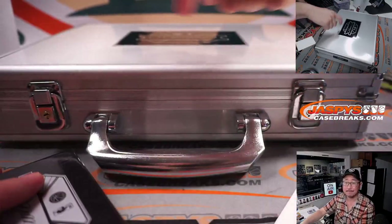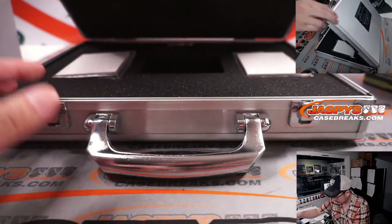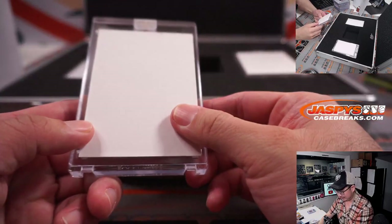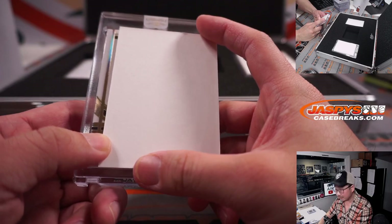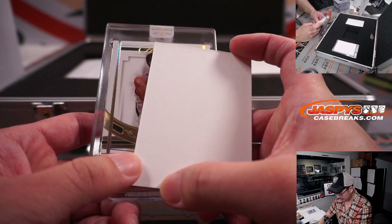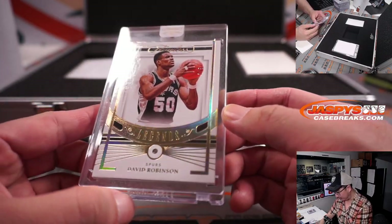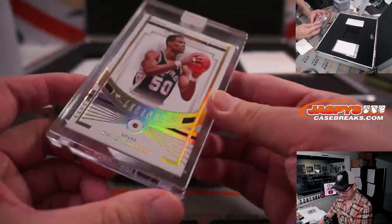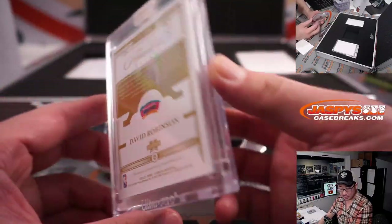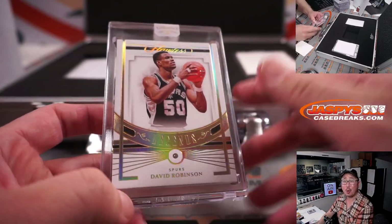Let's see what we got in here. Would love to see a top-tier rookie. We have — nice — The Admiral, David Robinson, Legends Diamond, 2 out of 5. It's a little bit bigger than the standard diamond size, but a tiny bit smaller than the 1 of 1 diamond. Spurs — Derek got the Spurs straight up. All aboard the Big Hit Express.